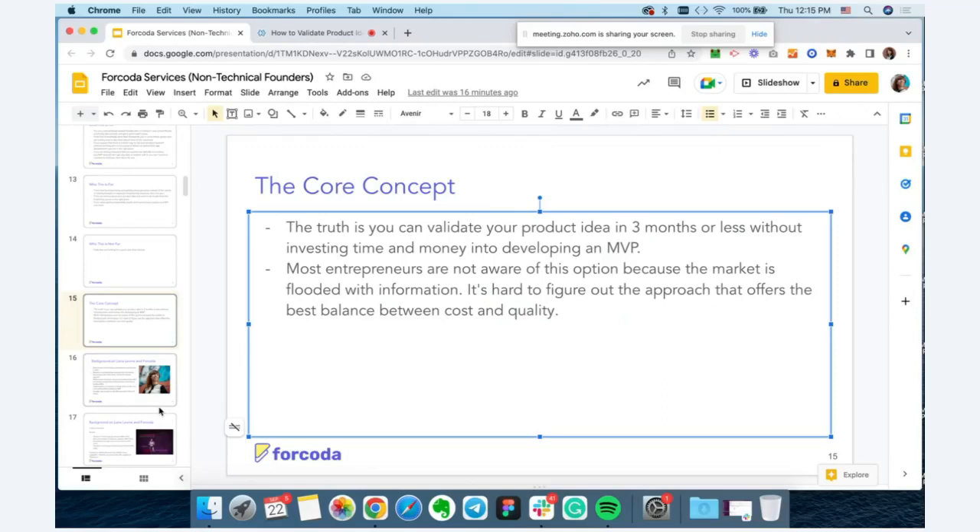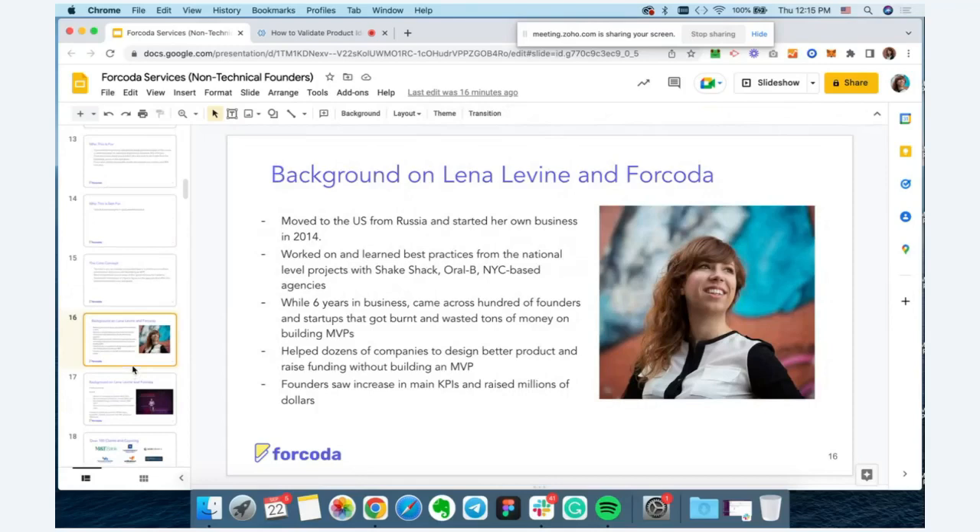Before we jump into the process, I wanted to share a little about myself — why you should trust me and who I am. My name is Lena Levine. I'm the founder and CEO of Coda, a digital product agency located in Miami. I moved to the US from Russia in 2009 and started my business in 2014.